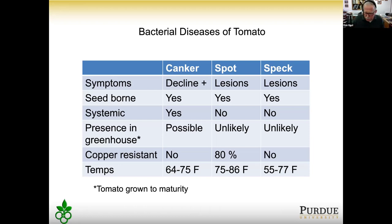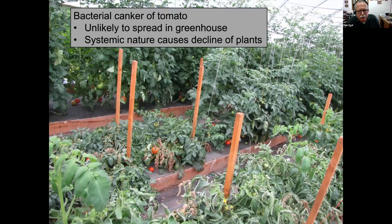Bacterial speck is more of a cool-weather disease seen early in the season, while spot and canker are diseases more of the mid and later seasons. An example in a greenhouse shows tomatoes in the center wilting, declining, and stunted from bacterial canker — almost certainly the disease got started in transplants. It won't spread rapidly from plant to plant in the greenhouse, but its systemic nature causes the decline of plants, whereas bacterial spot and speck are unlikely inside a greenhouse like this.